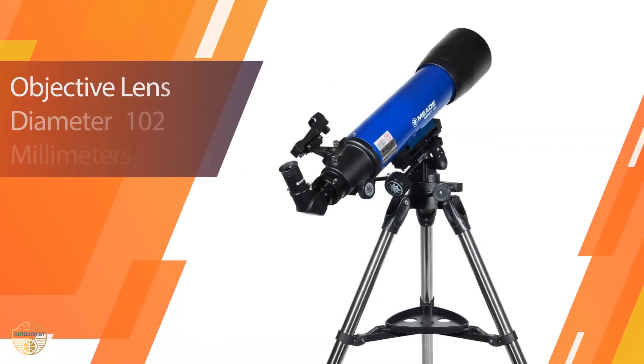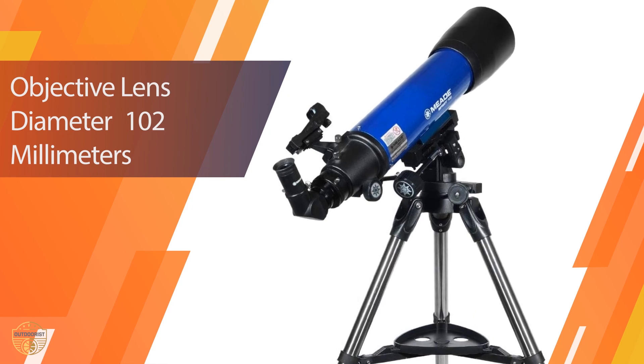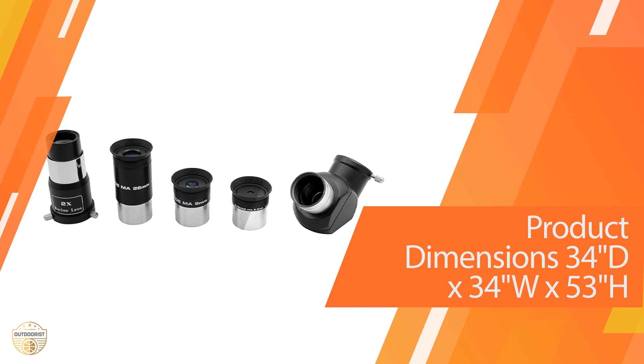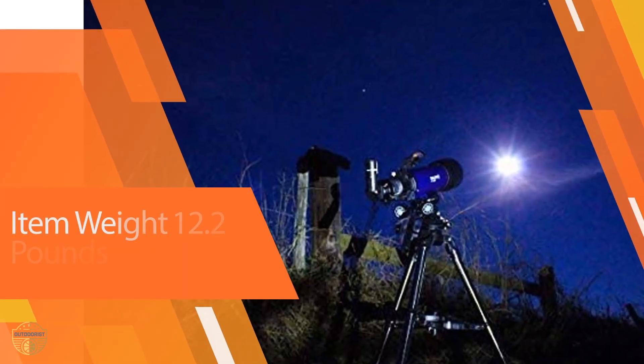For beginner stargazers, this is a well-priced outdoor telescope that will travel well on a trip away from home. It features a 100mm f/6 lens with a focal length of 600mm. The precision altazimuth mount has precision slow motion controls. We were able to focus on an object and easily keep it in view as it moved across the sky.